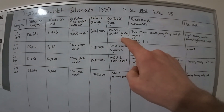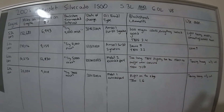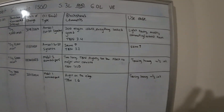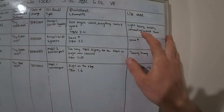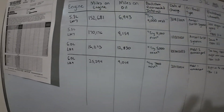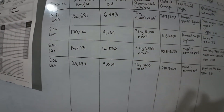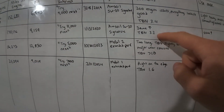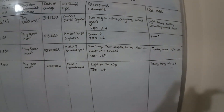This was with Amsoil 5W-30 Signature Series. The TBN was really good at 3.4, which signals you have a lot of engine oil life left — that's basically the additive package. Use case: light towing, mostly commuting and around-town driving. Two oil changes later I did the same test at 170,000 miles — it was 9,159 miles on the oil per their recommendation — and they said try 12,000 next because the TBN still looked good. Same brand oil, same use case.